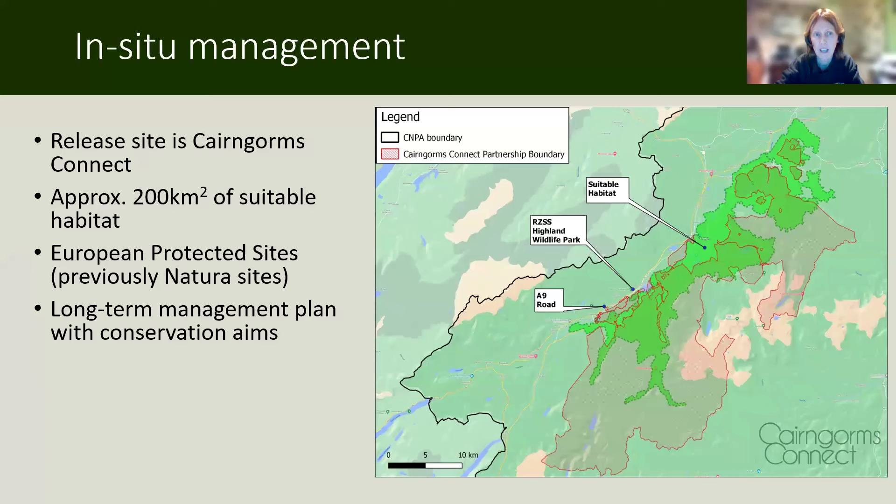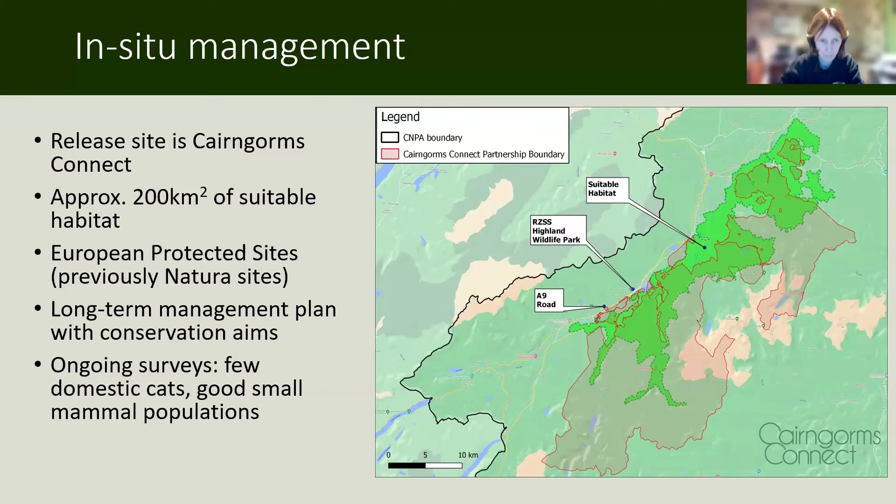Cairngorms Connect has long-term management plans of its own with conservation aims, so it's a good site for us to release wildcats because the focus is on conservation in the long term. It's also a very well-surveyed area. The initial surveys suggested there were very few domestic cats and very good small mammal populations, so the ecological survey suggested it might be a good release site.